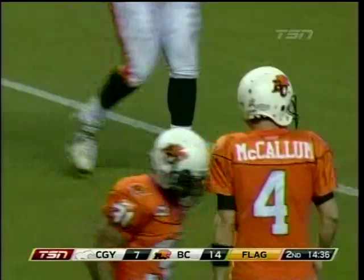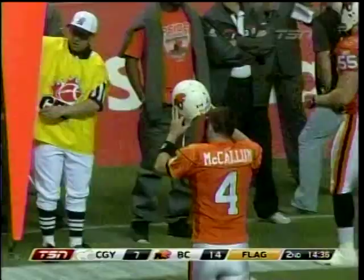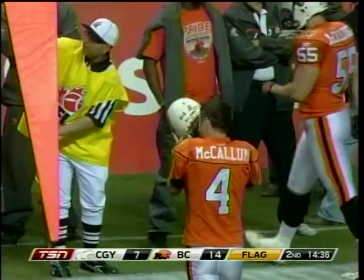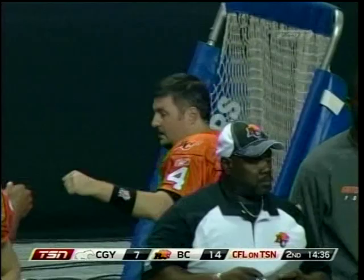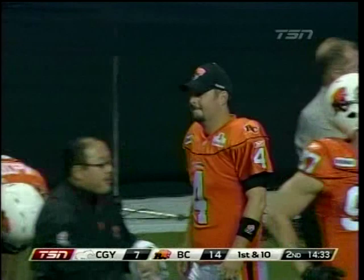McCallum is just one made field goal away from tying Dave Ridgway's consecutive field goal mark. Had he tried it there, it would have been a 52-yard attempt. They believe that McCallum's range right now, confidently, is around 47 to 48 yards. He talked about the difference of kicking at the new BC Place, which is no longer supported by compressed air — the old stadium was — and he believes that took seven to eight yards off his range. Now it has the same dynamics as kicking outdoors.